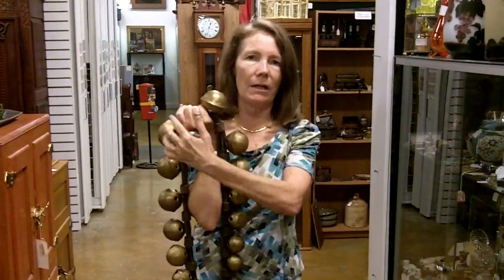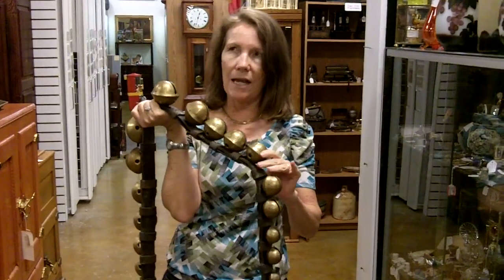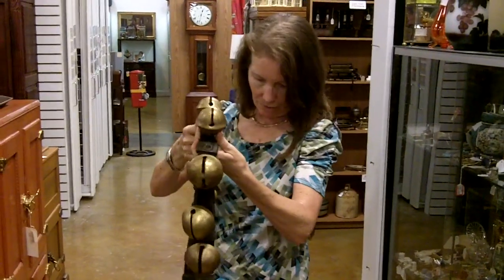Since the largest one is 15, and there are the same number on either side, and they graduate down from 14 all the way down, I would guess that there are 29 bells. If your math is the same as mine, we're on board.